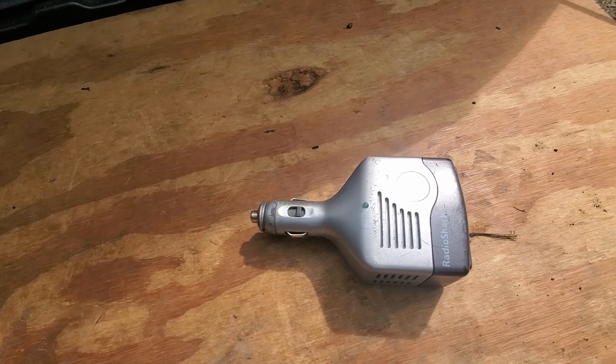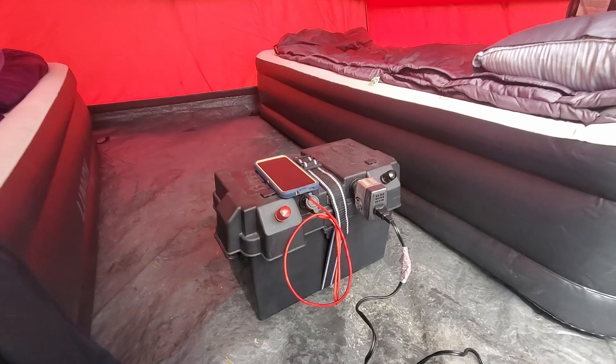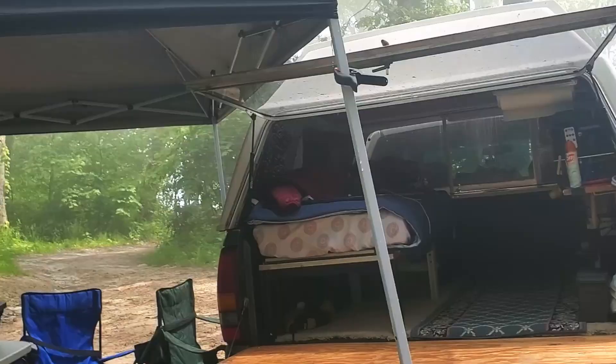I've got a couple nice air mattresses in the tent, and I used a very small 140-watt inverter and my battery box to inflate those two mattresses. That thing came in real handy — very small, but all you need to power the little motor inside these mattresses.